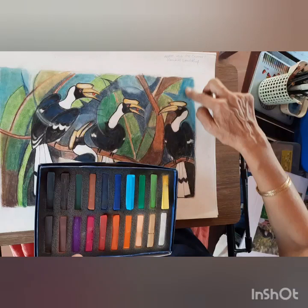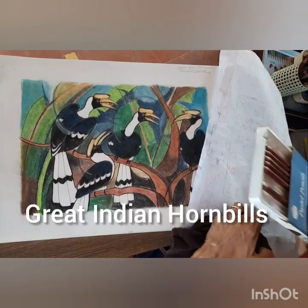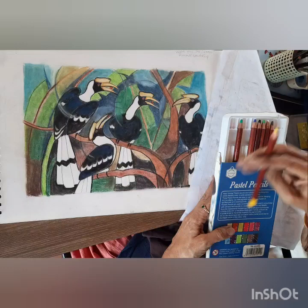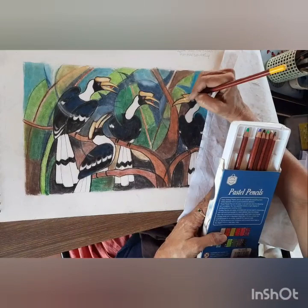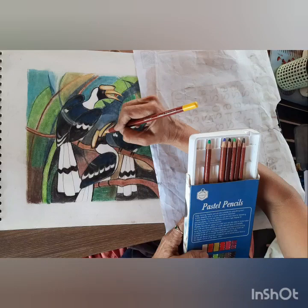So today we are doing the great Indian hornbills in soft pastels and it's a contemporary work, which means that it's slightly less realistic than I usually do. I have named it 'The Hornbill Courtship' and you will see why when I explain a little bit more. It's basically an artwork of three male great Indian hornbills trying to court a female by offering her fruit.